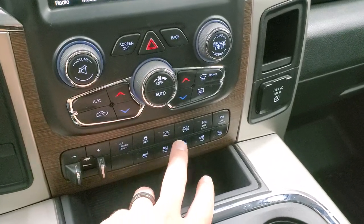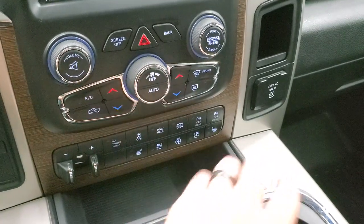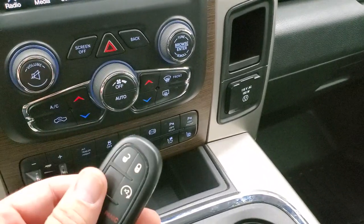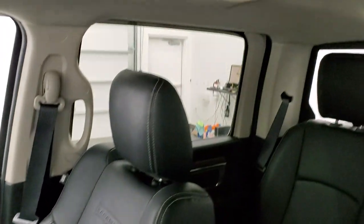Stability control, tow haul, factory exhaust brake, front and rear parking sensors, heated and cooled seat buttons, and the heated steering wheel button. You do get a 115 volt, 150 watt plug-in. It comes with keyless entry with remote start and the key fob is in really nice shape. Passenger side floor mat and seat are in excellent condition, no rips or tears. Looks really good and the headliner is in really nice shape on this truck.